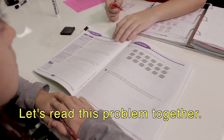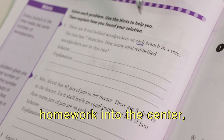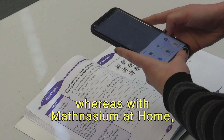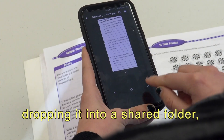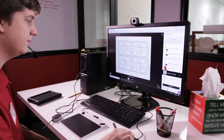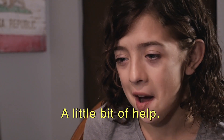Let's read this problem together. The difference with homework is that when they're at the center, they physically carry their homework into the center. Whereas with Mathnasium at Home, the students are able to share their homework with us by taking a picture of it, dropping it into a shared folder, and then we are able to screen share that during their session. Do you feel like you could do it on your own or did you need a little bit of help? A little bit of help.